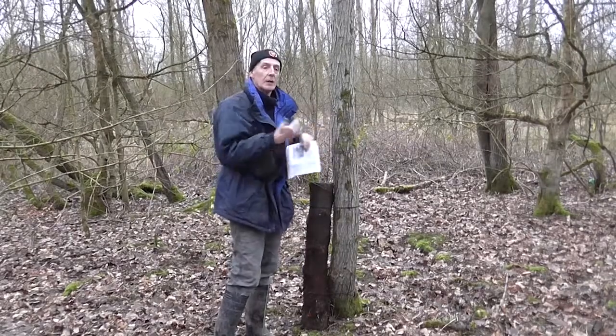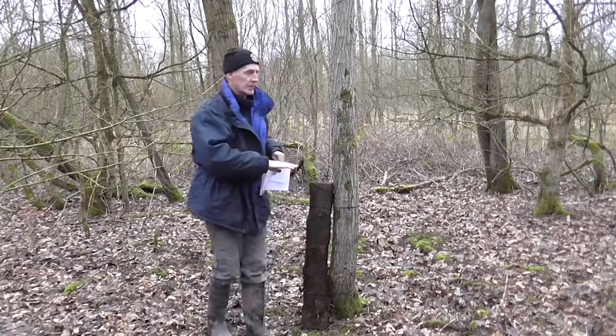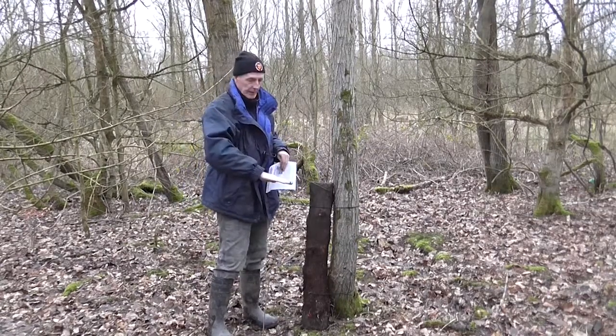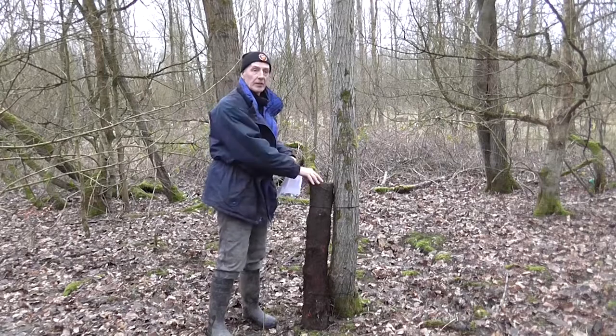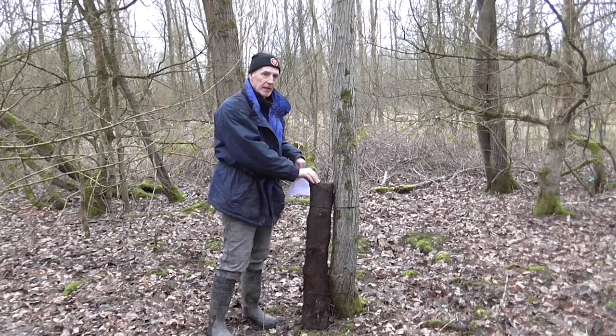Another approach we can use is to leave a stump at height, cut across the top, and put a vertical cut in. This does the same sort of thing as the deadwood log arrangement we've just completed with the cable ties.